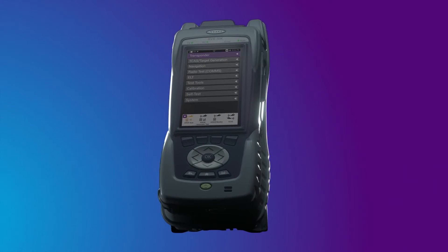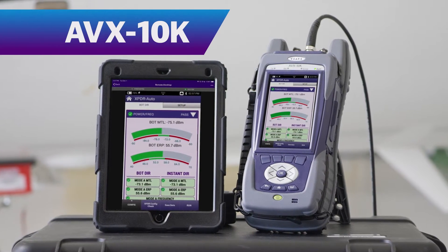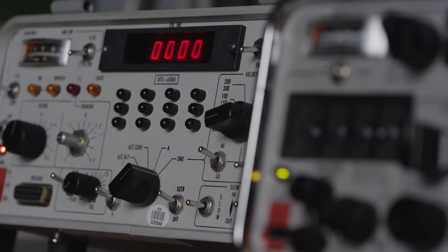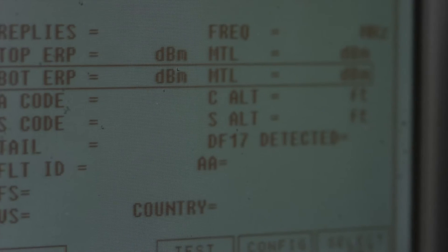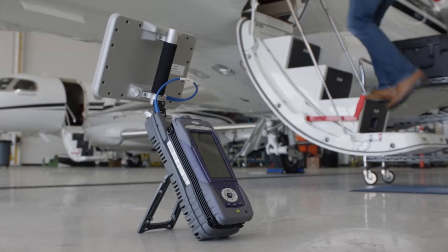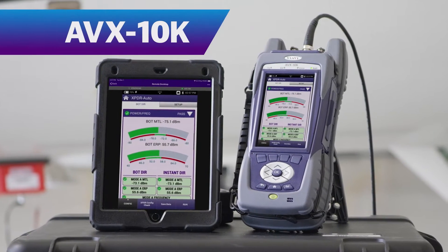Introducing the AVX-10K from VIAVI Solutions — better avionics testing from the factory to the flight line. I'm Guy Hill, Director of Avionics Test for VIAVI Solutions. From our beginnings in 1968 as IFR, then AeroFlex, and most recently as VIAVI, we have developed industry standard test solutions utilized every day by OEMs and repair facilities. Building on more than 50 years of providing superior avionics test sets, we are proud to introduce the next generation of transponder and NAVCOM test equipment: the AVX-10K flight line test set from VIAVI Solutions.